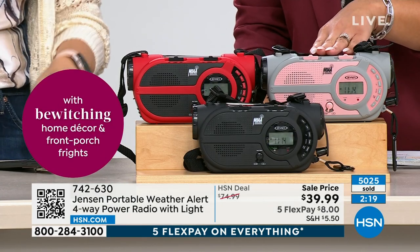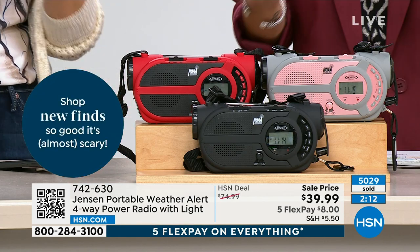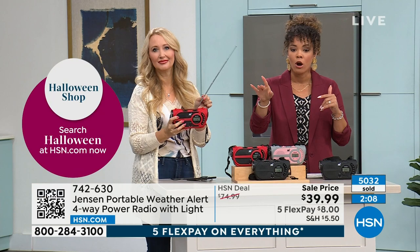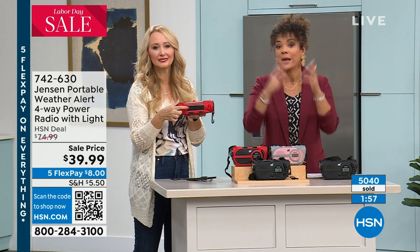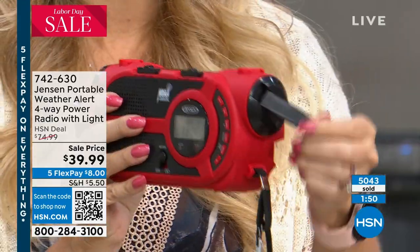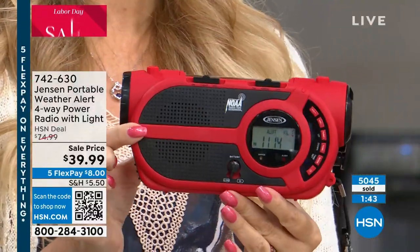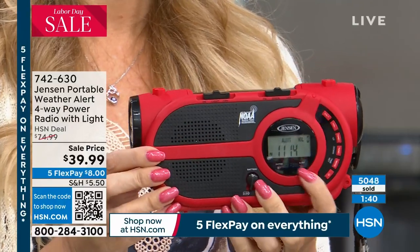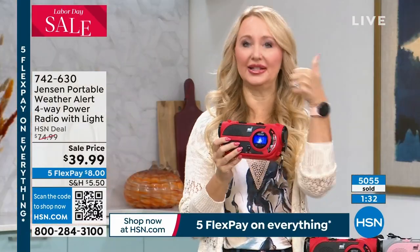You don't have to wait on the phones — go to hsn.com or use your HSN app. There's a QR code on the bottom left of your screen — open your camera on your phone or tablet and the link pops up. We'll give you another 90 seconds to place your order. This is Jensen, a sound expert since 1927. You're getting an AM/FM radio with great sound quality and a dedicated NOAA radio — that's the National Oceanic and Atmospheric Administration giving you up-to-the-second warnings about severe and dangerous weather in your area.